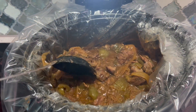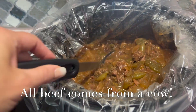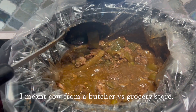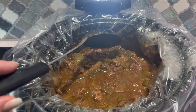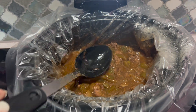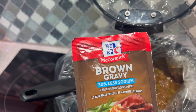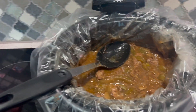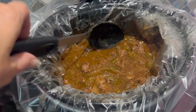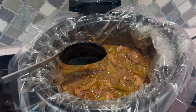We got the beef from like a whole cow and it wasn't the best cuts, so cooking it this way makes it so tender. It's just an onion, green bell pepper, and a whole bunch of beef. I added a package of brown gravy mix, a lot of beef bouillon, and about a half cup of water. I like it soupy and we'll eat it over the rice.